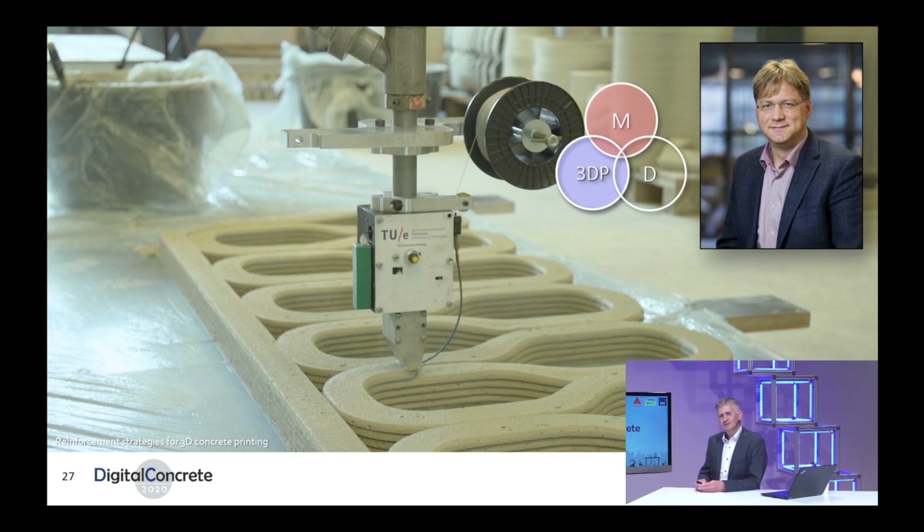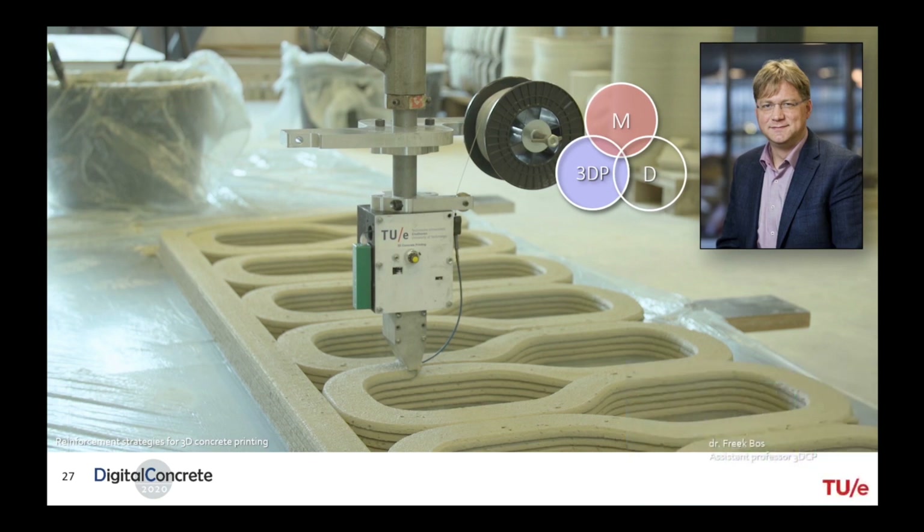Making the tool is step one, but the next step is to go further and investigate the true meaning of reinforcement systems for 3D printed concrete from a structural perspective. That is the research field of Freak Bos, looking at the structural properties of reinforcement and combining that with the material properties. His research work focuses on finding out what reinforcement systems like this mean in terms of bond between concrete and steel.